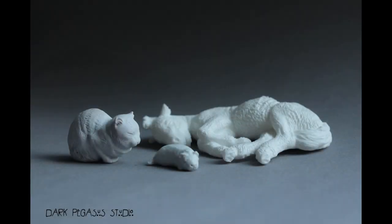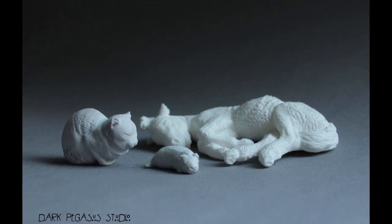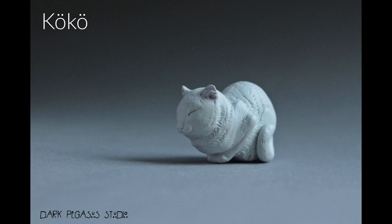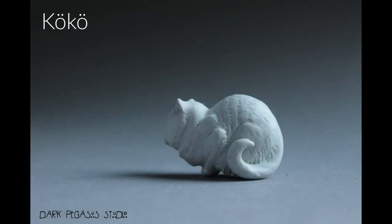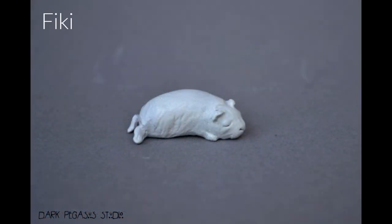Plankton also comes with some snoozing friends. Him, a kitty named Coco, and a guinea pig called Fiki make a cute set called Sleepy Squad. Both of those animals are also one-ninth scale and you can purchase the three of them for just 65 euro. What a steal!